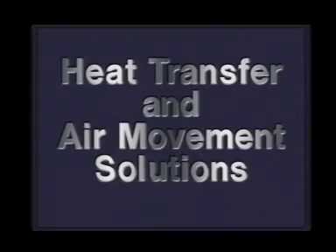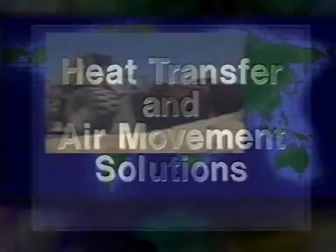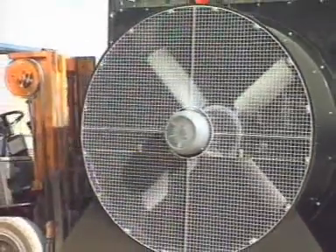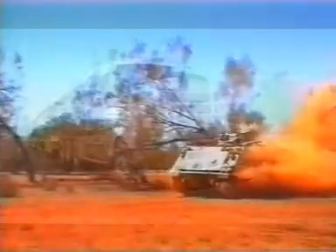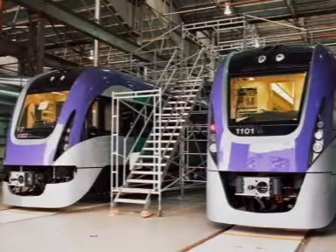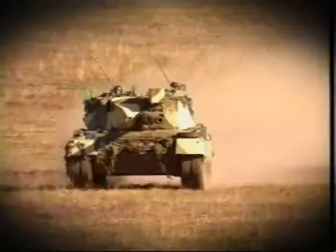Air Radiators — heat transfer and air movement solutions for the global market. Air Radiators is a proudly Australian owned and operated supplier of integrated heat transfer and air movement products. The company's products are developed in some of the harshest testing grounds in the world, all to stringent quality standards. They stay cool under extreme conditions thanks to Air Radiators.